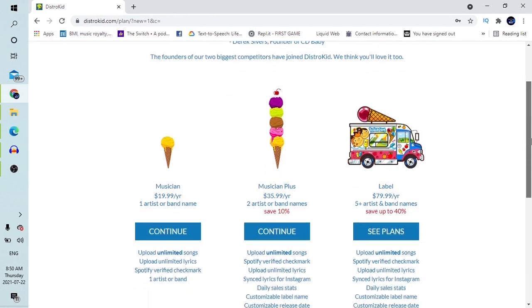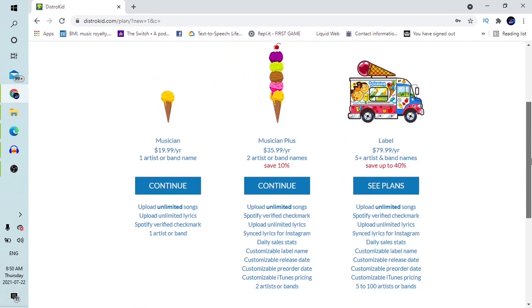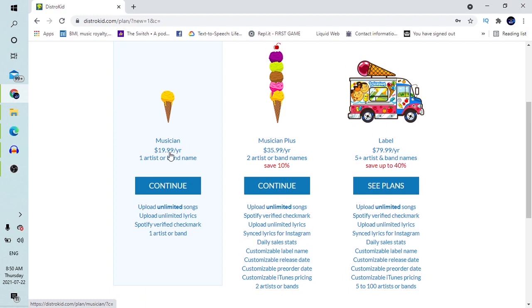Once you get to this page, it shows you the different subscription levels in DistroKid. The first level is called Musician for $19.99 per year — one artist or band name required. The next one, Musician Plus, is $35.99 per year and allows you to have two artist or band names. The next tier is $79.99 per year, giving you five or more artists or band names with unlimited songs and unlimited lyrics to upload — distributing to all platforms.